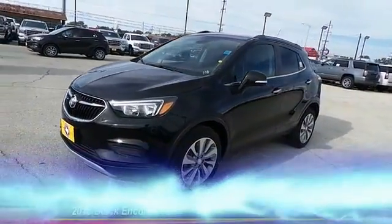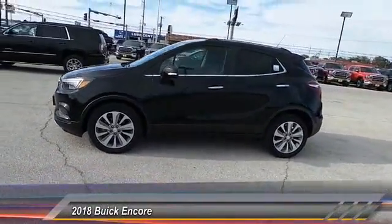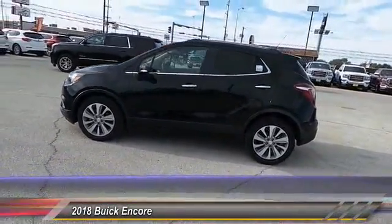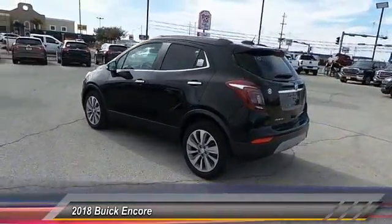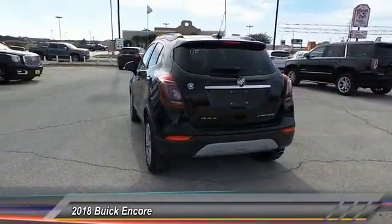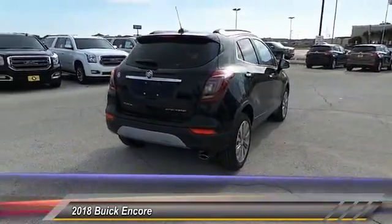The 2018 Encore captures Buick's traditional strengths while demonstrating luxury and style in a petite size. It's amazingly quiet at freeway speeds and the suspension engulfs pavement imperfections, providing passengers with a pampered ride.